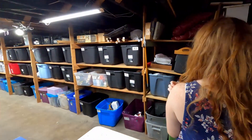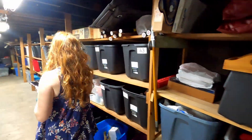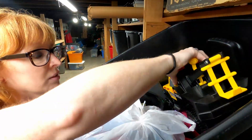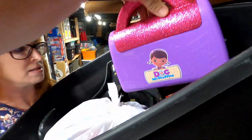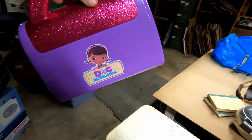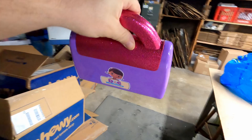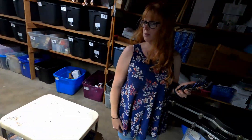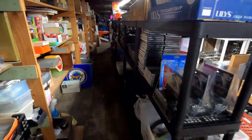We've got Doc McStuffins right here. I paid like two bucks for that at a Goodwill — I thought it would sell better than it did. But how much did we get for it? Nine dollars plus shipping. Yeah, I'll take it.